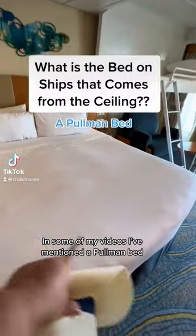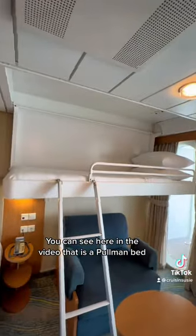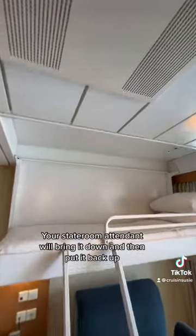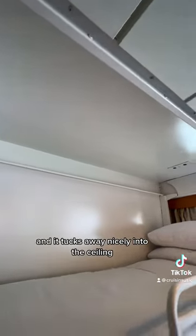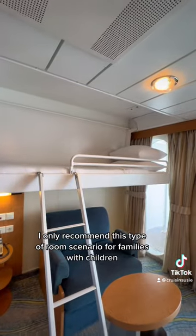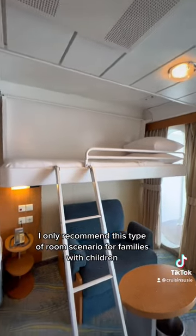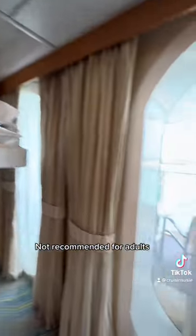In some of my videos I've mentioned a pullman bed, which is a bed that comes from the ceiling. You can see here in the video that is a pullman bed. Your stateroom attendant will bring it down and then put it back up, and it tucks away nicely into the ceiling. They do give you a ladder. I only recommend this type of room scenario for families with children — not recommended for adults.